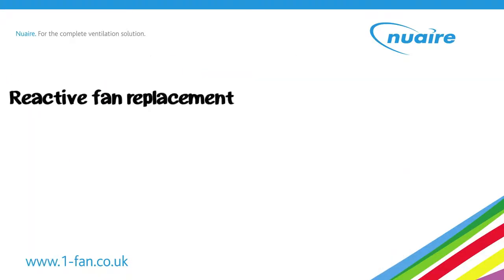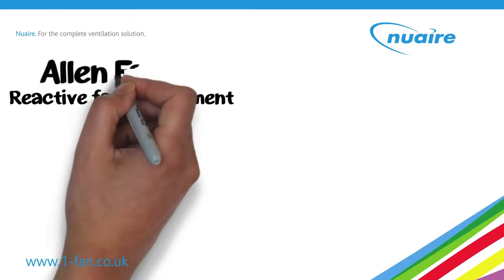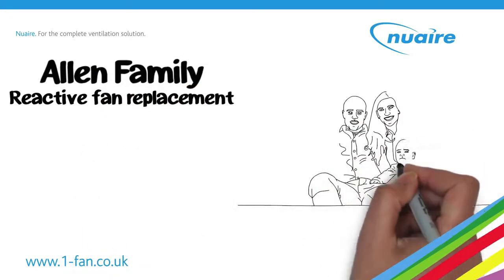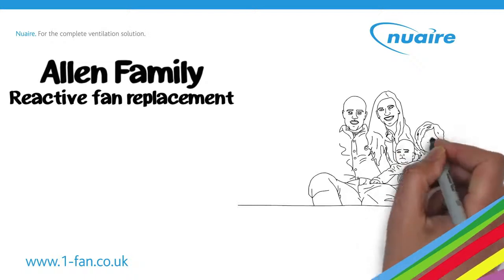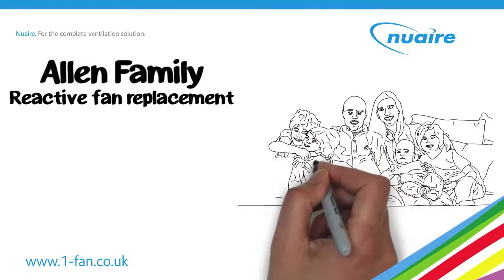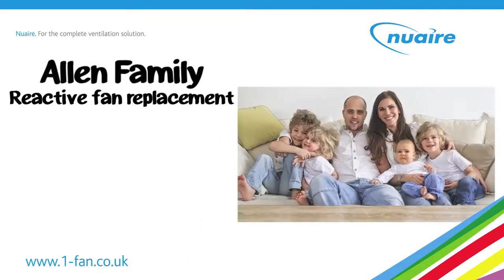Jim's next call is to the Allens, to replace the extract fan in their four bed house. With four children, the Allens have a constant stream of laundry drying indoors. With high moisture levels, Jim sets the fan to run continuously and boost only when needed.